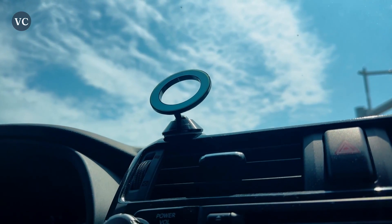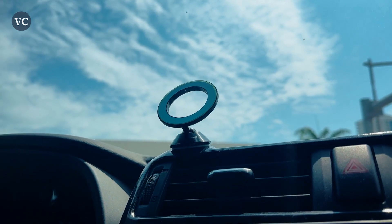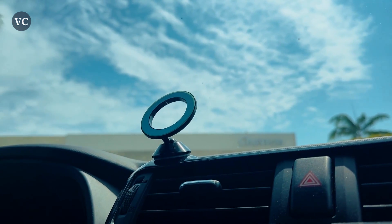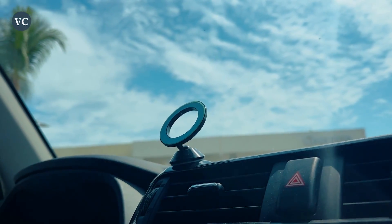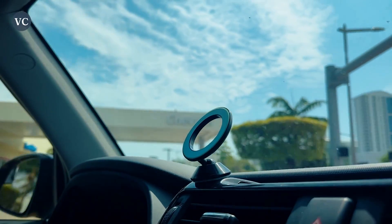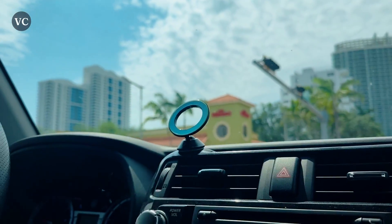Another bonus is that this magnetic phone holder is compatible with the majority of smartphones. I tried this with an iPhone as well as a Galaxy and this can hold your phone in both landscape as well as portrait orientations. It can hold even larger and heavier phones in place, and it emits colorful light underneath the sun which I think is super cute.